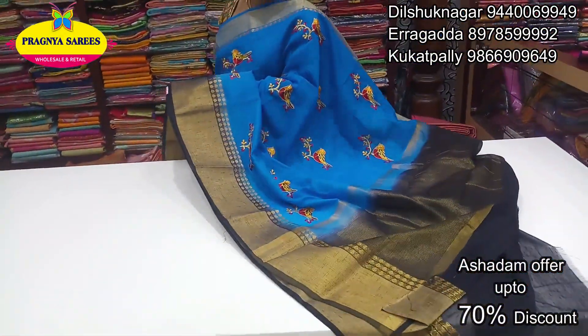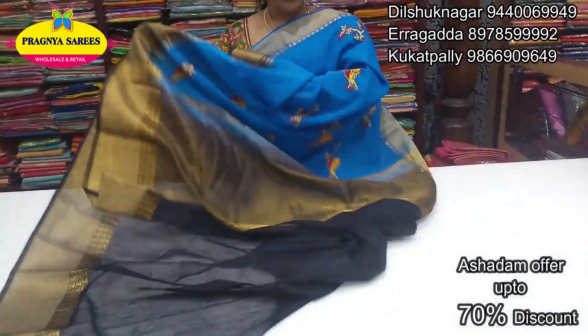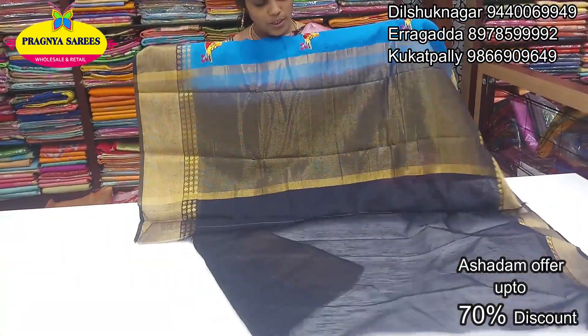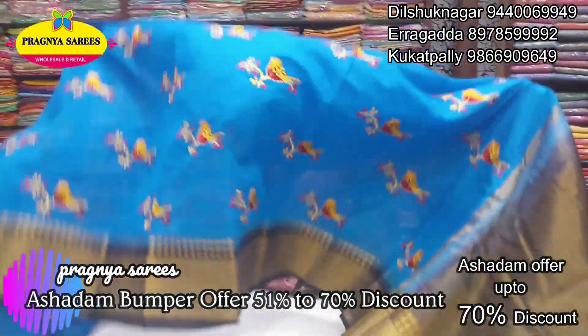Light weight, comfort fabric and contrast. This is a blue color combination. Blouse also is contrast, blue color combination.